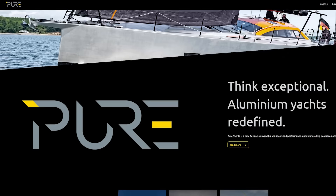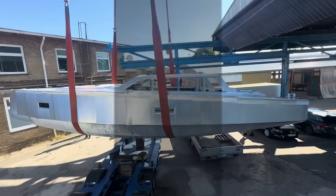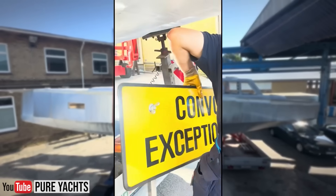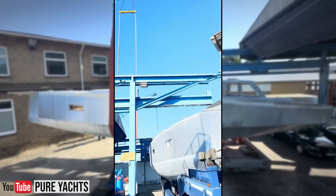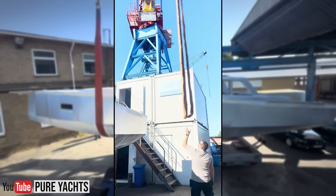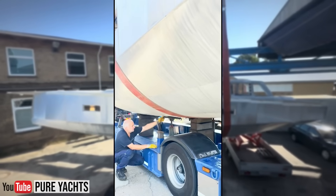Pure Yachts is a name that's quietly but confidently reshaping what a modern aluminum performance yacht can be. I'm going to show you videos they've published on their YouTube channel — I'll link it in the description. Based in Kiel, Germany, this small builder doesn't just assemble sailboats. They engineer tools for serious offshore sailors who care about strength, weight, and precision. The company was founded by Matthäus Schoenecau, who took over an old shipyard and transformed it into a purpose-driven facility. The team is small — just around 20 people — but they're masters of their trades.